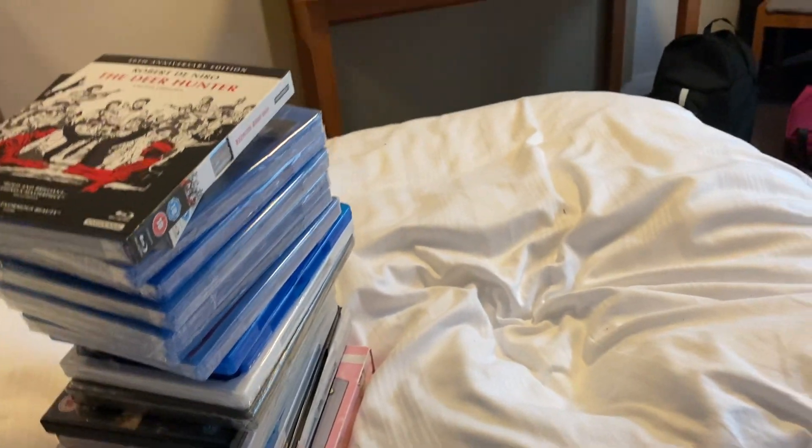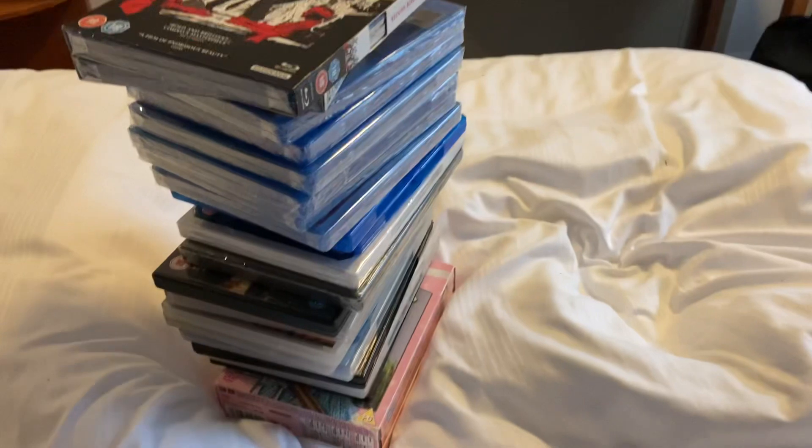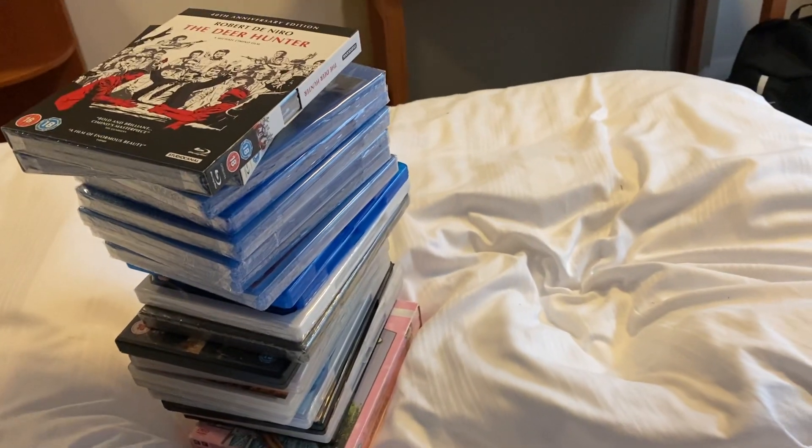Hey guys, this is the bestest Nintendo DS player in the world here, and I'm back with the third and final Barnsley Media update. This one's a bit of a downsize from the previous one, as you all know, but I still have quite a few things, so here we go — I've got myself one.